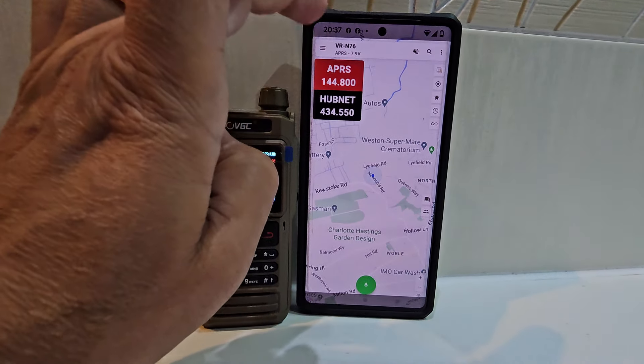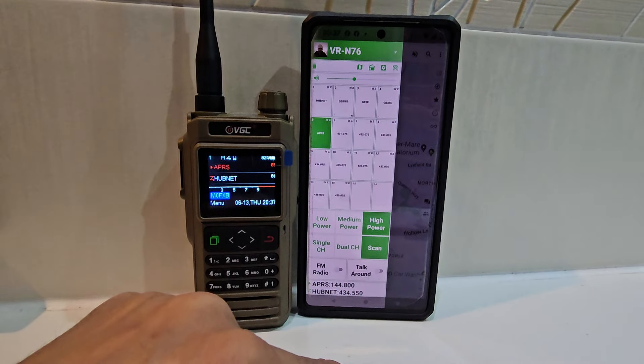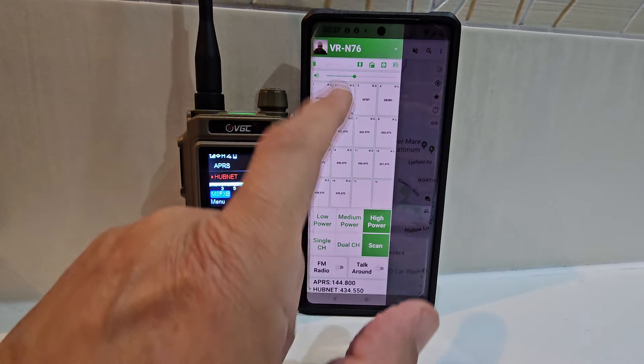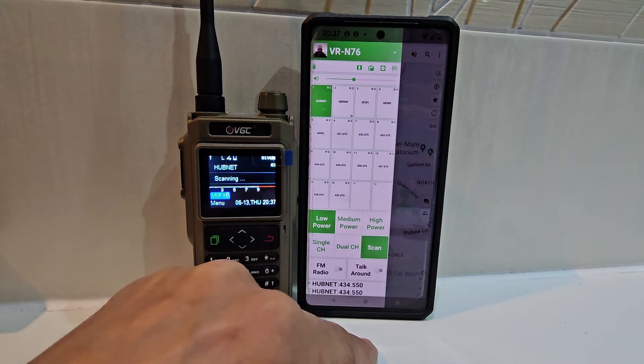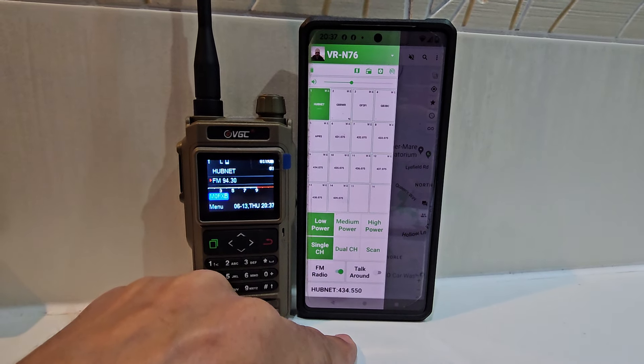If we just tap here, this is how we program our memory channels. We can also scan and listen to the radio. Bye for now.